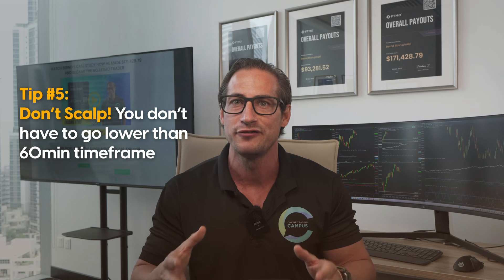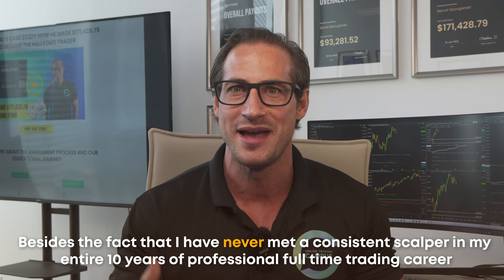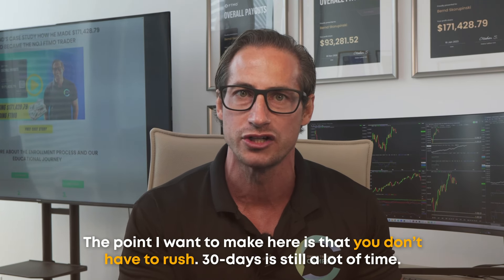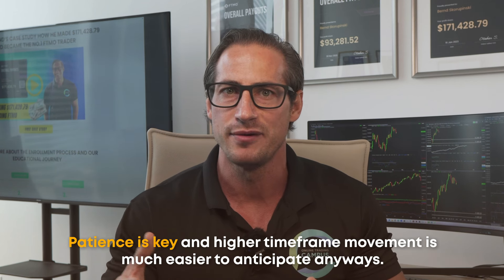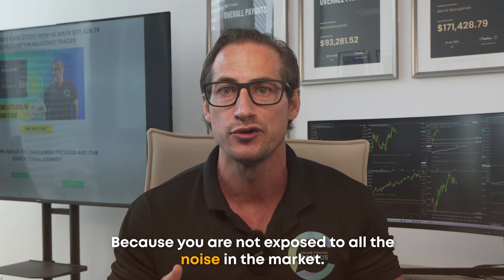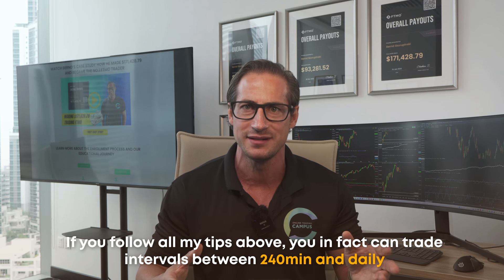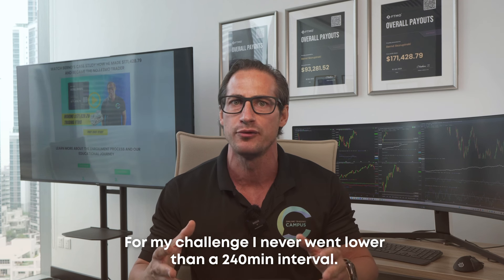Tip number five: don't scalp. You don't have to go lower than a 60-minute time frame. I've never met a consistent scalper in my entire 10 years of full-time professional trading. The point is you don't have to rush — 30 days is a lot of time. Patience is key, and higher time frame movement is much easier to anticipate because you're not exposed to all the noise. Following these tips, you can trade on intervals between 240 minutes and daily. For my own challenge, I never went lower than a 240-minute interval.